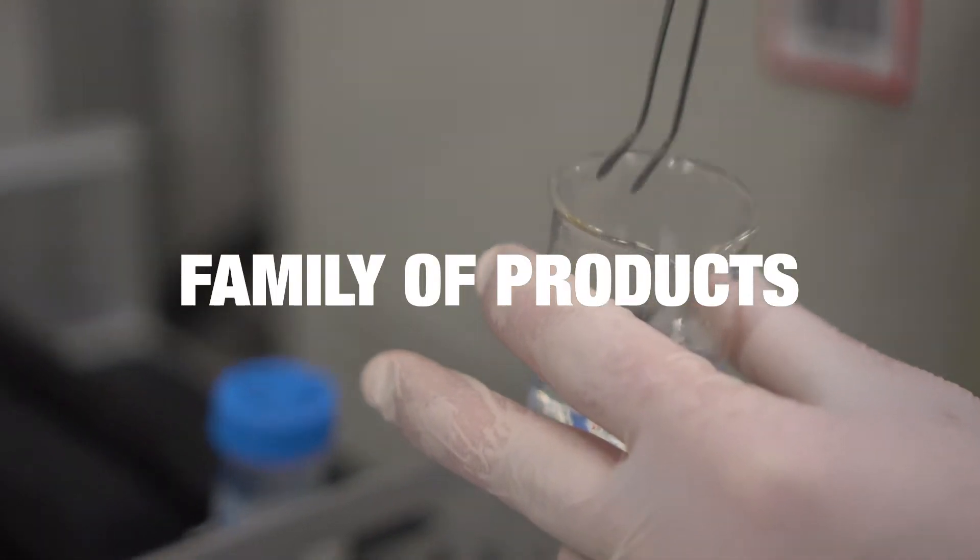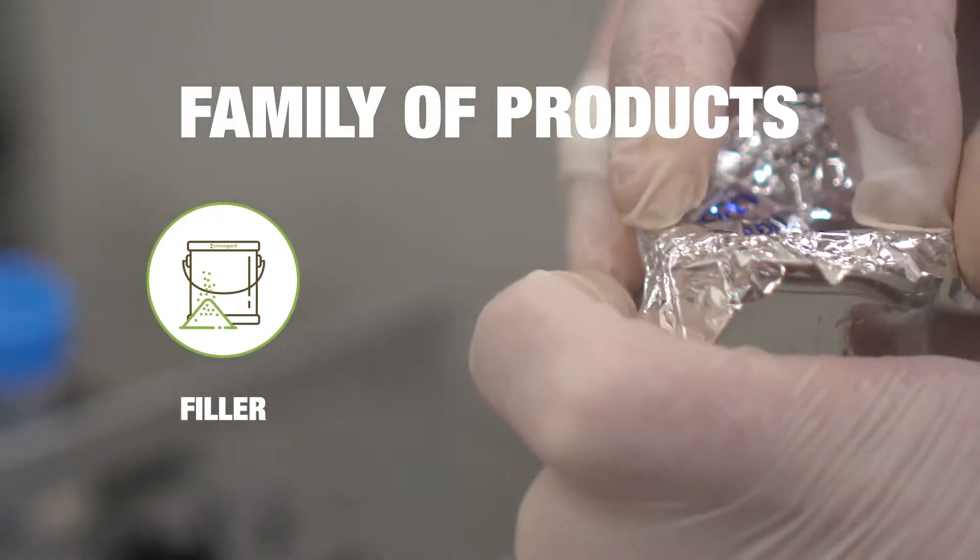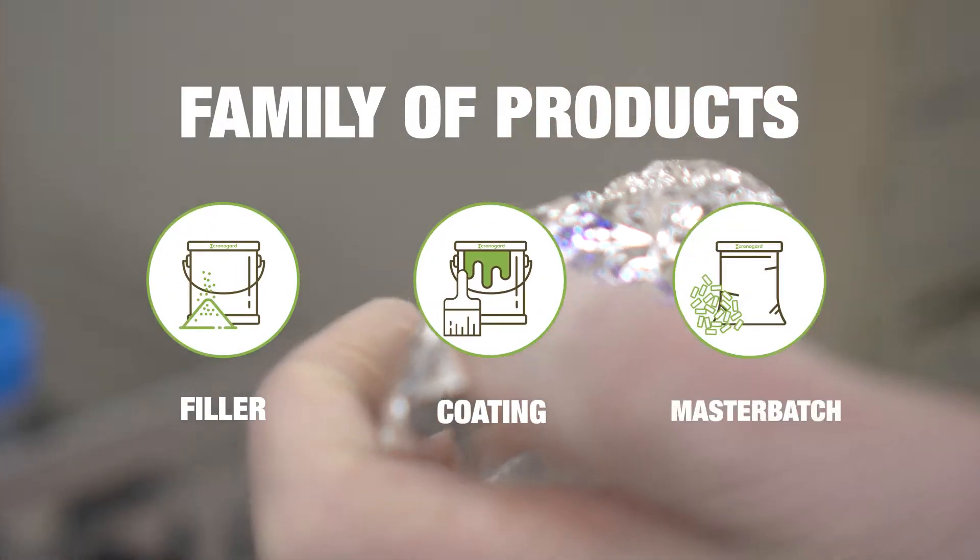ChronoGuard is an eco-friendly filler developed to work both with plastics and cellulose, greatly enhancing these materials' protective properties.